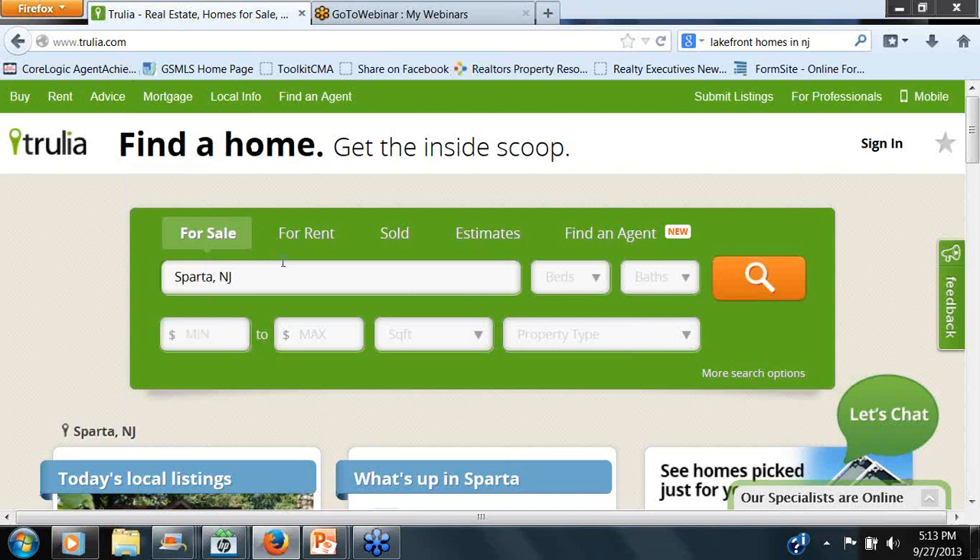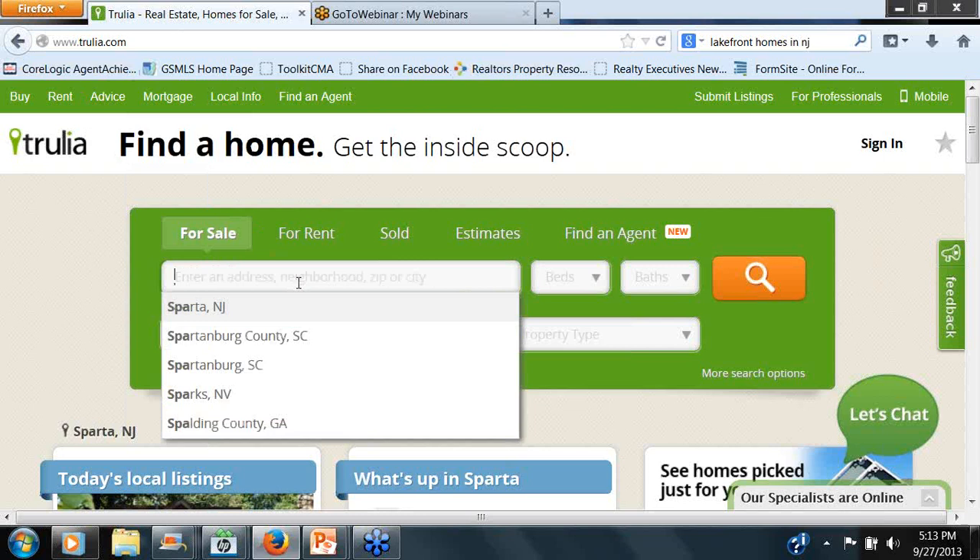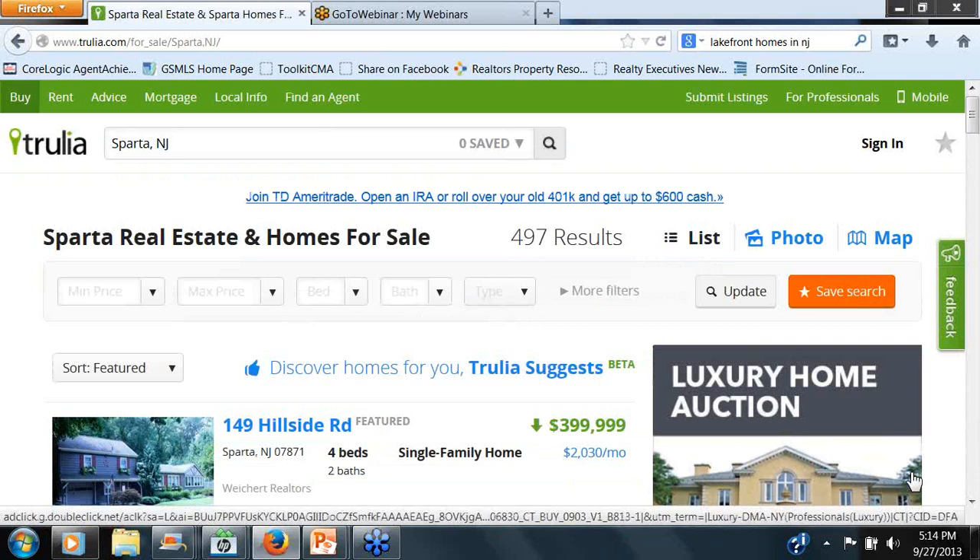So Trulia.com — now we're looking at it from the consumer's perspective. I'm going to do Sparta. I tend to stick with it not because I'm partial to Sparta, but because it's easier to look at. I tend to stick with a town that has its own zip code, because when you start getting into Byram using Andover, Wantage using Sussex, and Lafayette using something else, it gets very confusing. So I'm just going to go in and do zip codes — I'm going to go into 07871.